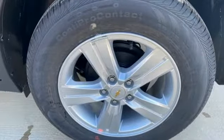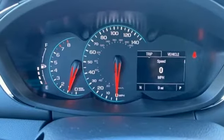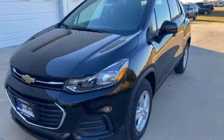Manual telescoping steering column, wi-fi hotspot, AM/FM satellite radio, aluminum wheels, wireless phone connectivity, and automatic transmission.